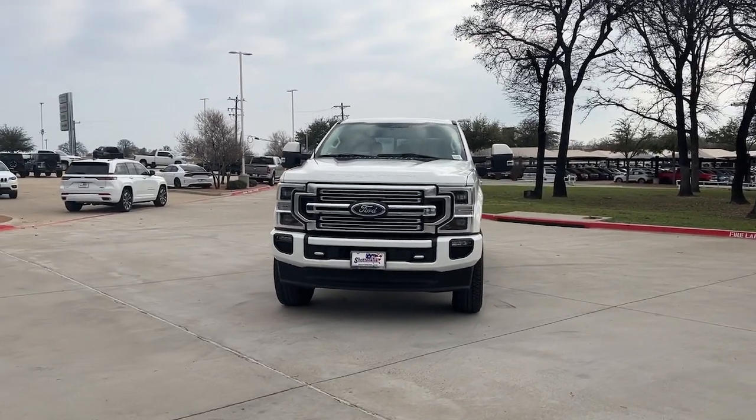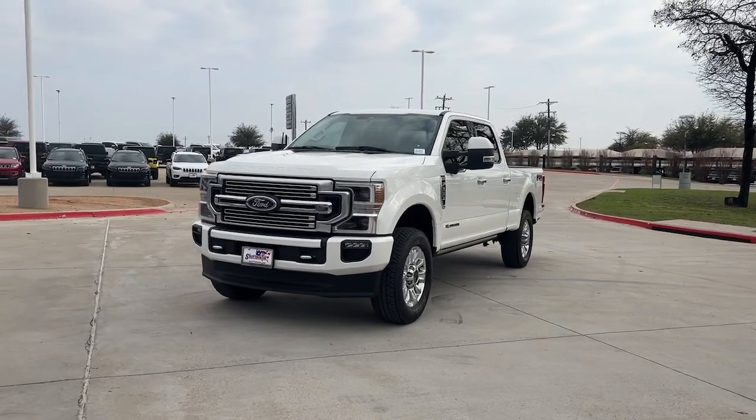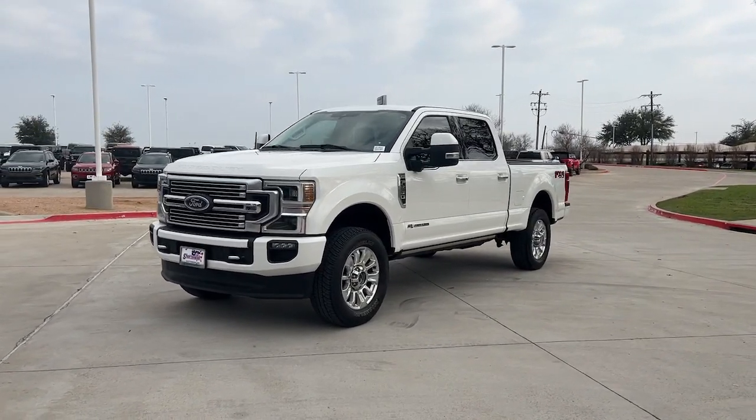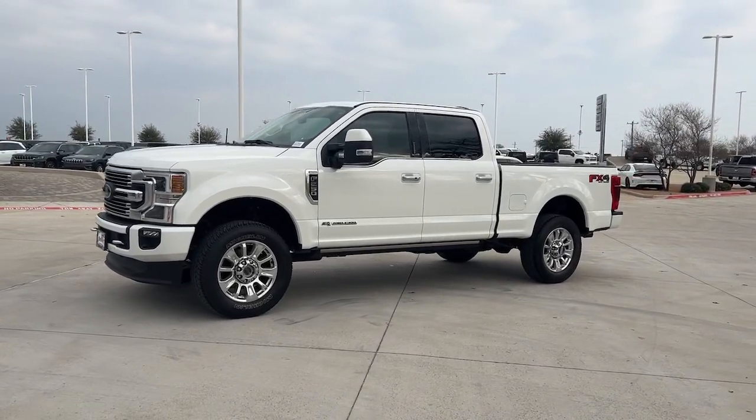Get a feel for the 2020 Ford F-250. With less than 80,000 miles on the odometer, this vehicle stands out from the rest. Get the full-size pickup you can count on.